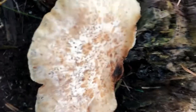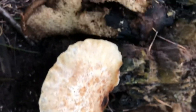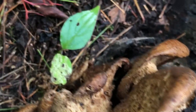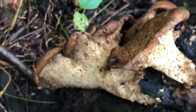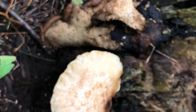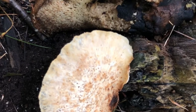We got Dryad Saddle. Dryads are Greek tree nymphs or tree spirits, and as legend goes they would ride these things. These are a spring mushroom — you can see now they're pretty decayed. But they are edible, just not in this stage. In the spring they're quite nice if you find them fresh only.